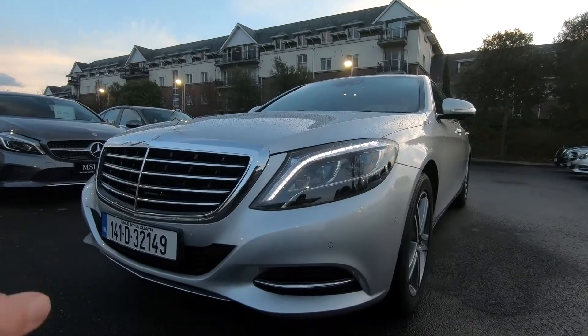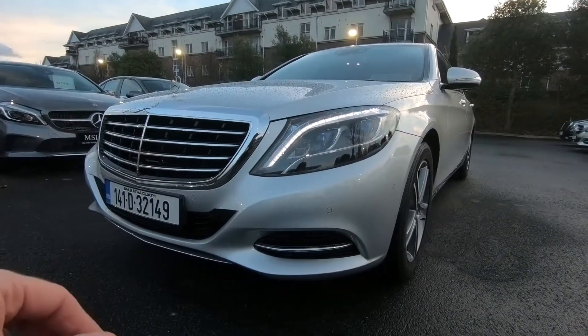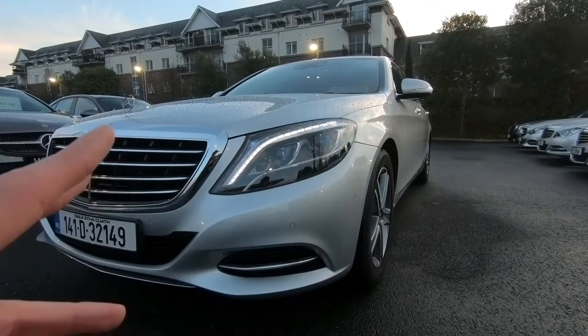At the front, you can see there's lots of chrome in the grille. You have your chrome underneath the bottom of the bumper. One major safety feature is that it has the full LED headlights, so they're much safer for driving at nighttime and they're much brighter.